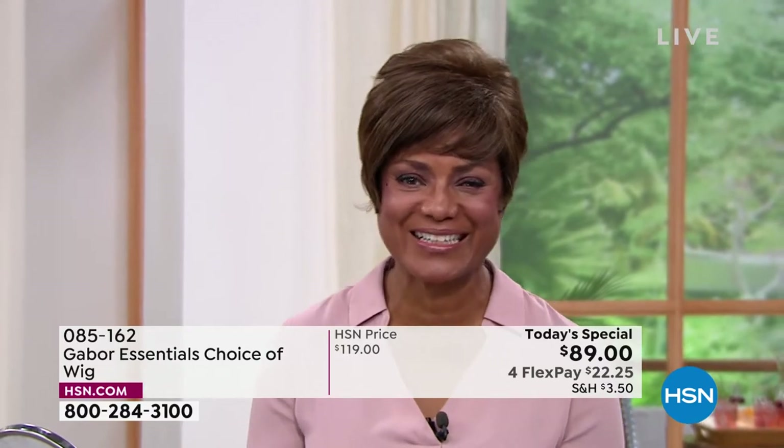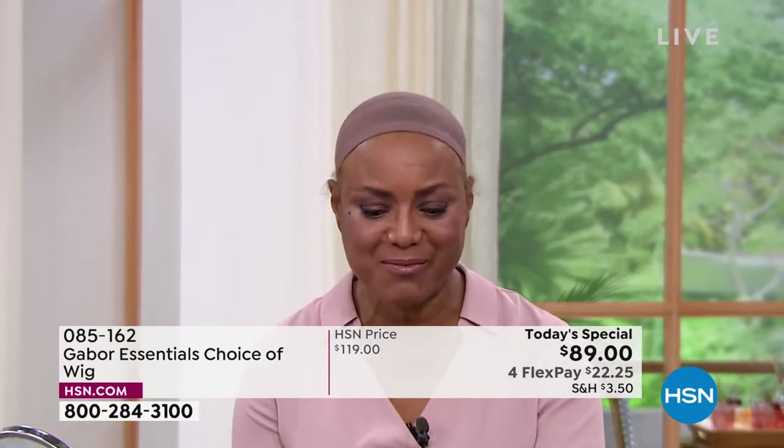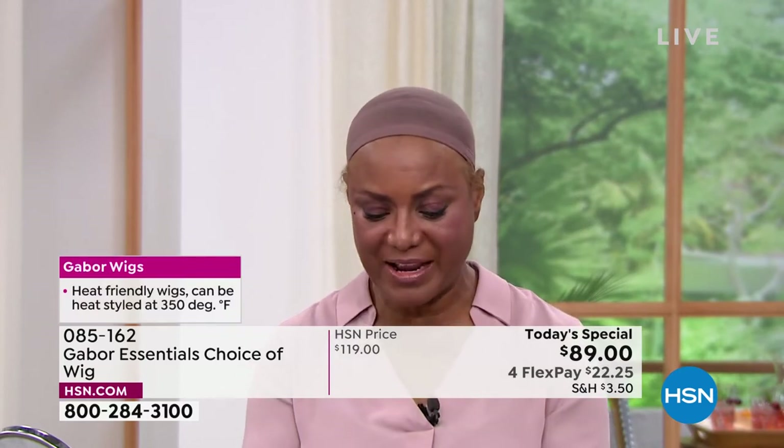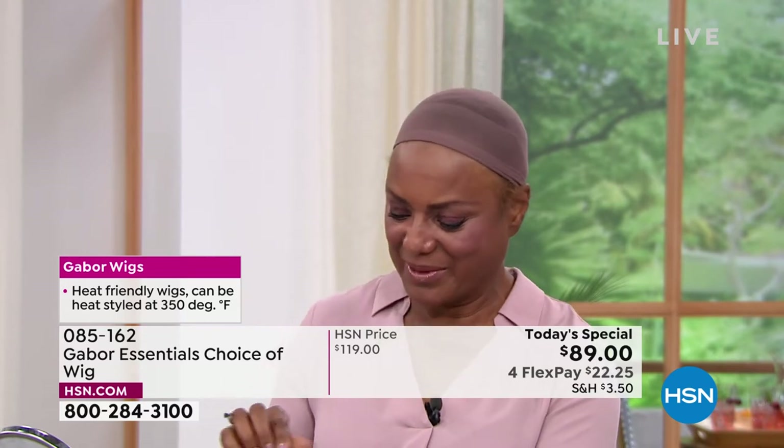I also like to change up my wigs when I'm going to church, so they never know who's coming through the door. I'm just going to change the color — this was the medium brown and I'm going to put on the medium red. The red is coming out! It's getting good now.